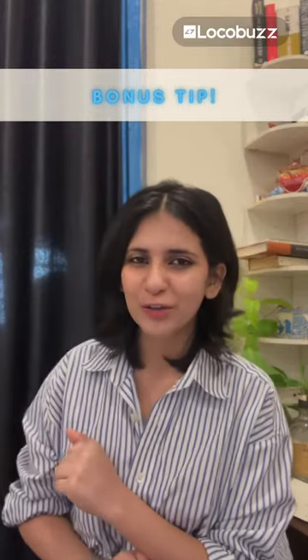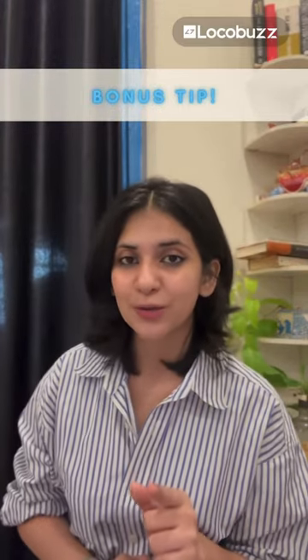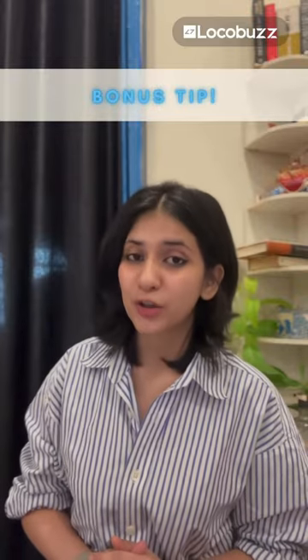So there you have it, customer service superstars. Armed with these tips, you're ready to launch your C-Sats score to the stratosphere. Remember, every little interaction is an opportunity to create a loyal fan. So go out there, spread the good vibes and let those happy faces rain down. Bonus tip: don't forget to track your progress. Monitor your C-Sats score regularly, analyse feedback and celebrate your successes. The journey to customer service nirvana is all about continuous improvement.